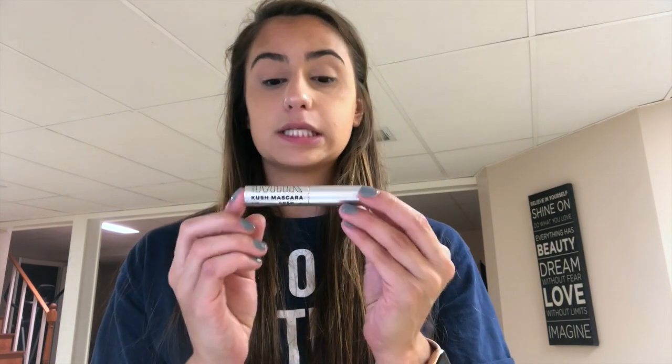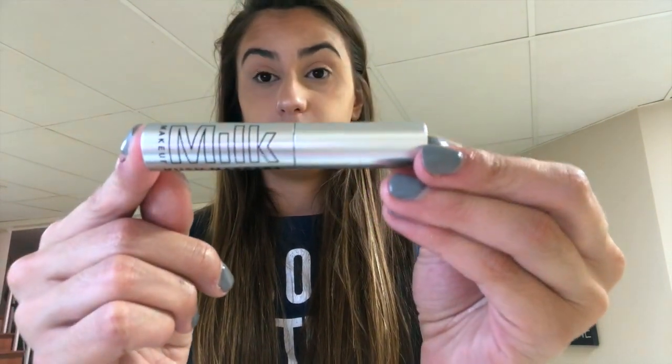Next I have the Milk Kush mascara. I have like the straightest lashes ever — I curl them, put this on, they look good, and then they start to droop a little bit. But this is honestly the mascara that works the best for me. I got the mini one and it was about $12. I think the big one is about $22. One of my absolute favorites.